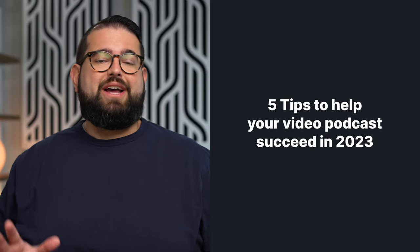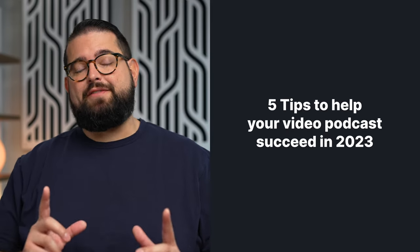It's 2023 and you're finally ready to start that video podcast, or maybe you're ready to start pushing it in YouTube Shorts and other short form content. Here are five things you can do to help your video podcast succeed specifically on YouTube.